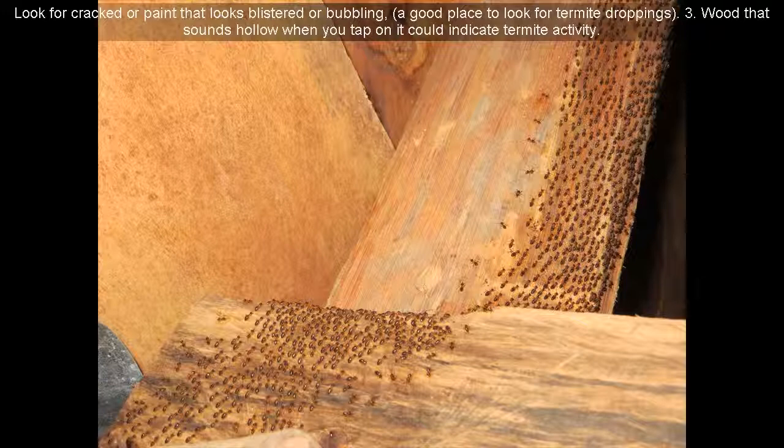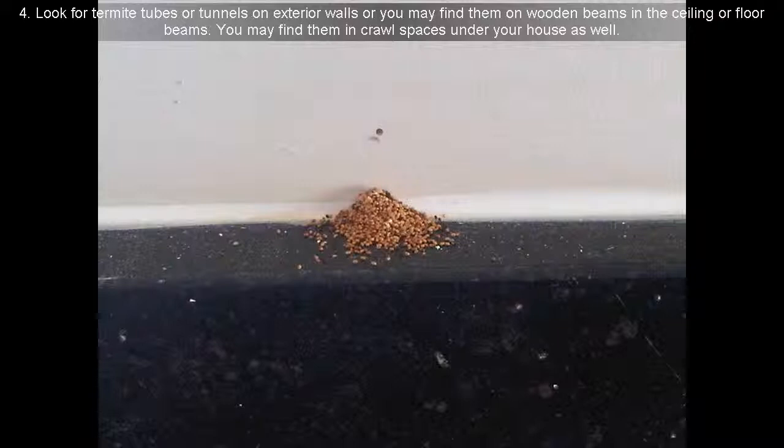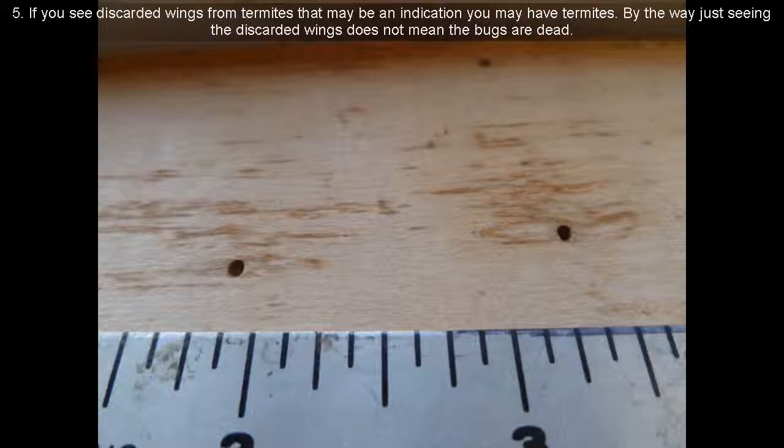Sign 3: Wood that sounds hollow when you tap on it could indicate termite activity. Sign 4: Look for termite tubes or tunnels on exterior walls, or you may find them on wooden beams in the ceiling or floor beams. You may find them in crawl spaces under your house as well. Sign 5: If you see discarded wings from termites, that may be an indication you have termites.